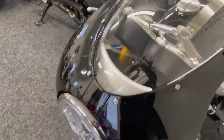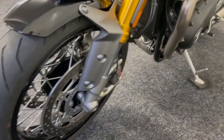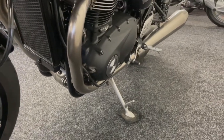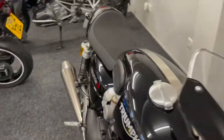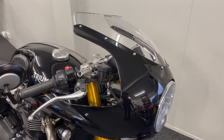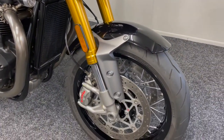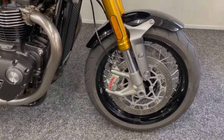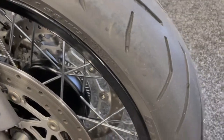It comes with both keys and owner's books. It's had its first two services carried out and still has a Triumph genuine warranty remaining — approximately four months of the genuine Triumph warranty. It doesn't need an MOT for another 16 months yet. It's had recently new tyres, as you can see. So it's wanting for nothing.